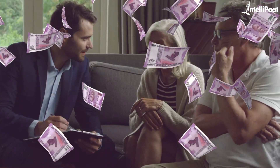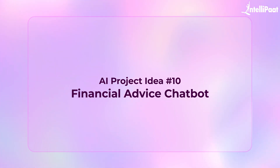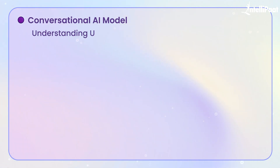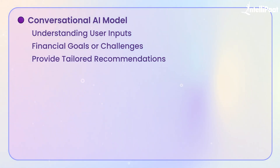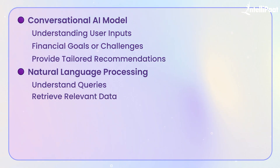Here comes the last project idea. Managing finances today can be complex and overwhelming for many people. Financial advice is often expensive, and individuals with limited resources may not have access to professional guidance. This is where a generative AI-powered chatbot can bridge the gap by offering personalized, real-time financial advice. To build this project, you would create a conversational AI model capable of understanding user input such as financial goals or challenges and provide tailored recommendations. The chatbot would use natural language processing to understand queries, retrieve relevant data, and generate meaningful responses. For example, if someone asks 'How can I save for retirement?', the chatbot could analyze the user's income, expenses, and investment options to provide advice.